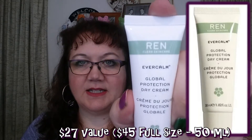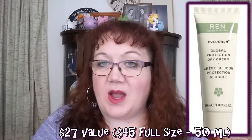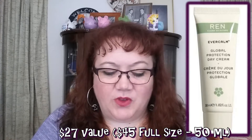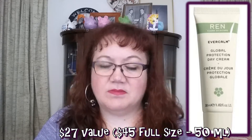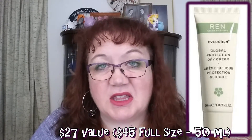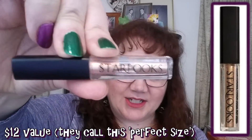I also received from REN Clean Skincare a Global Protection Day Cream — just a face moisturizer. It was fine, the scent was fine, not perfumey or anything. It's just an average face moisturizer. I will certainly use it up, I probably wouldn't repurchase, but I'll use it.